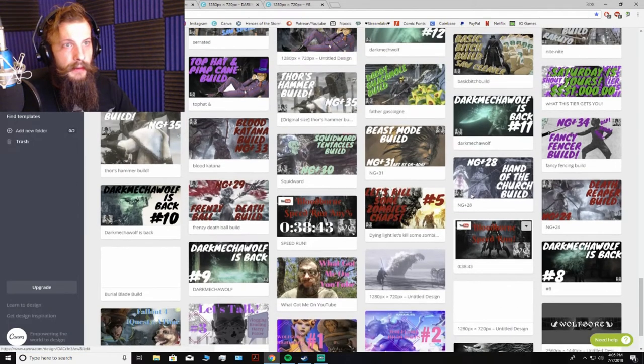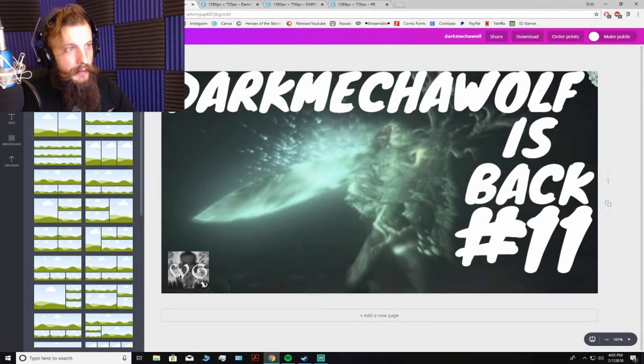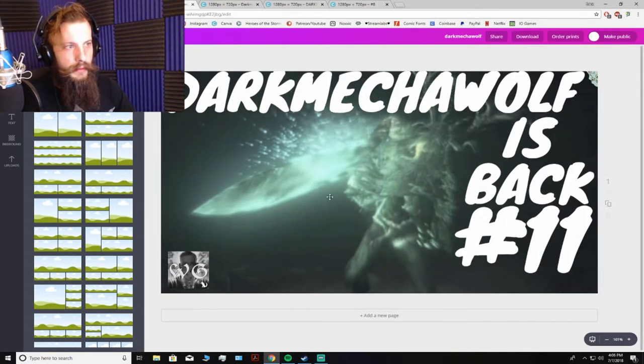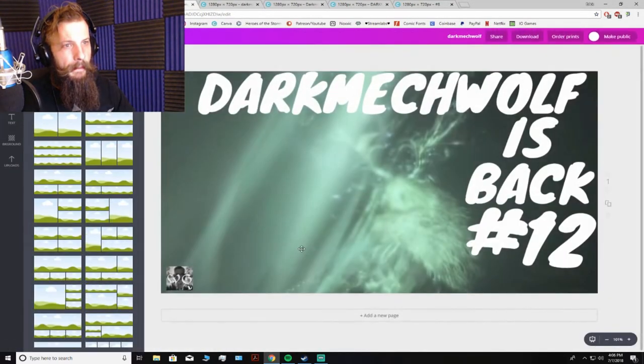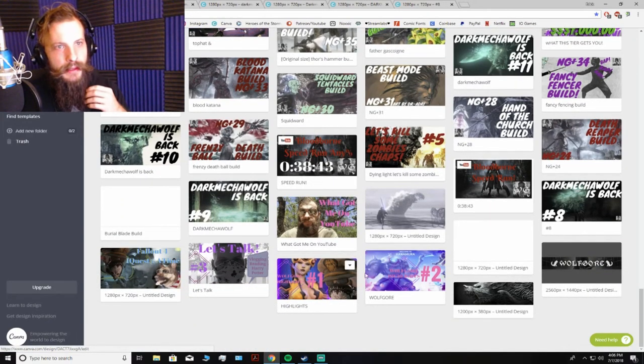Dark Mecha Wolf 11 — quality. These ones I actually did sort of like a photo shoot. I didn't do these live; I just went to a dark spot in the game and did glowing attacks towards the camera, then went in and took screenshots. Looks pretty good. These came out so well. I still think the Dark Mecha Wolf thumbnails were some of the best I ever made. This one just pops. I really like my thumbnails the way they come out these days.